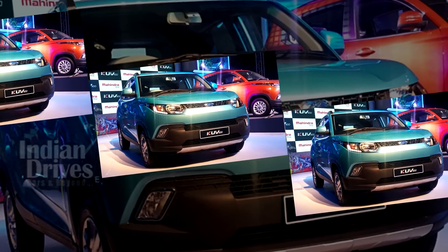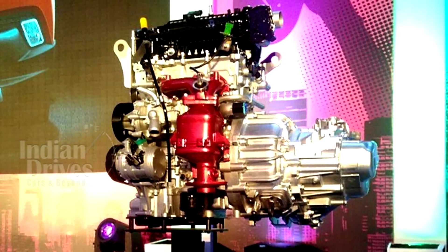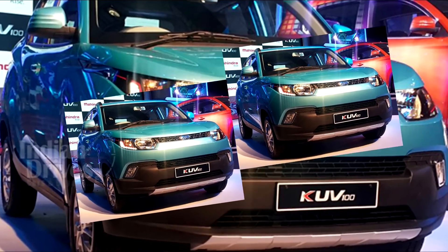As far as the powertrain is concerned, the KUV100 comes powered by a 1.2 litre 3-cylinder engine for both the petrol and diesel versions. The petrol engine gives out a peak output of 82 bhp, while the diesel one gives out 77 bhp.